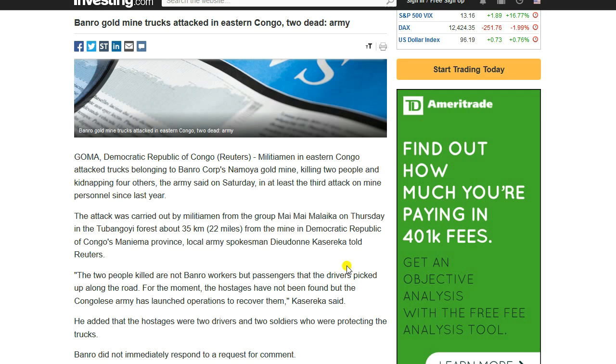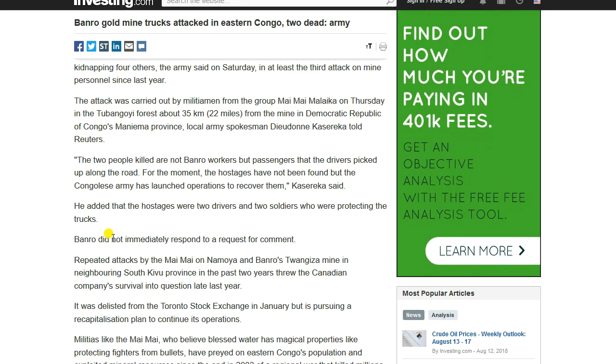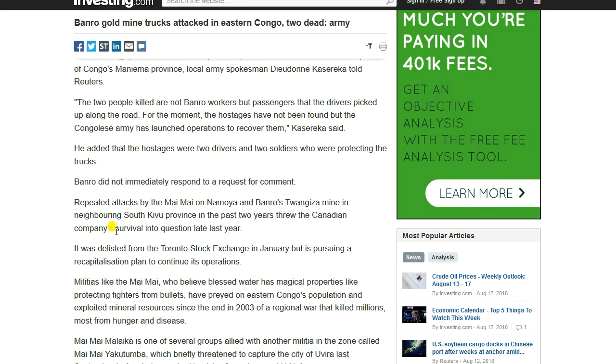This story was sent in by Matt Tower — thank you, Matt. The attack was carried out by militiamen from the group Maimai Malaika on Thursday in the Tubangoyi Forest, about 35 kilometers — about 22 miles — from the mine in the DRC's Manima province. Local army spokesman Duodon Kasareka told Reuters: 'The two people killed are not Banro workers, but passengers that the drivers picked up along the road. The hostages were two drivers and two soldiers who were protecting the trucks.' Repeated attacks by the Maimai on Namoya and Banro's Tuangizila mine in neighboring South Kivu province over the past two years threw the Canadian company's survival into question late last year.